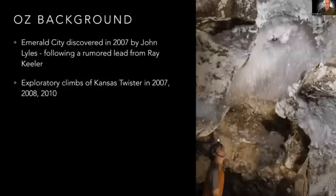The first one is Oz, and I'm going to give a little background on how we came about Oz, because everything we find and discover in the cave is sort of built on a foundation of previous discoveries. The discovery of Oz goes back a long way, but the history I'm most aware of starts with John Lyles in 2007. John talked earlier about the discovery of Emerald City. He was following up on a lead from Ray Keeler and looking around this area near the spinning room, about 20 minutes travel from Leaning Tower in the Western Borehole, and made this Emerald City discovery.